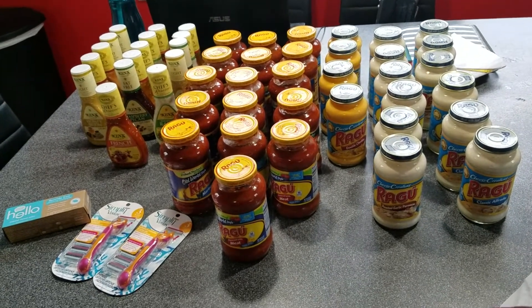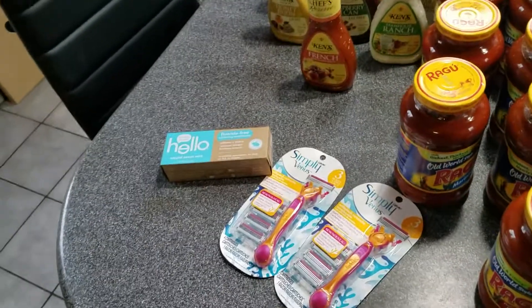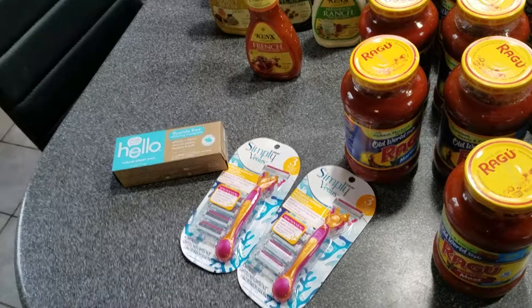The Ken's dressing was three for five dollars, and there's a 75-cent off coupon making them absolutely free. The Hello toothpaste was on clearance for $2.54, and I had a $2 off coupon that came in the mail with a sample.